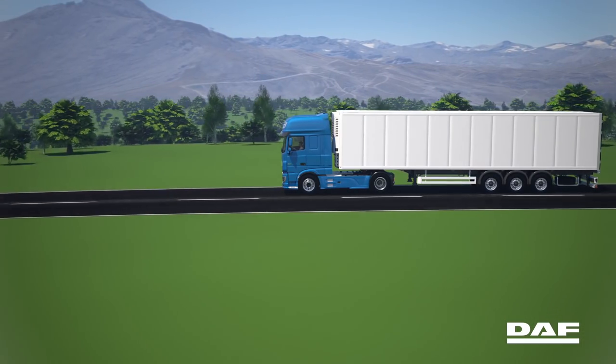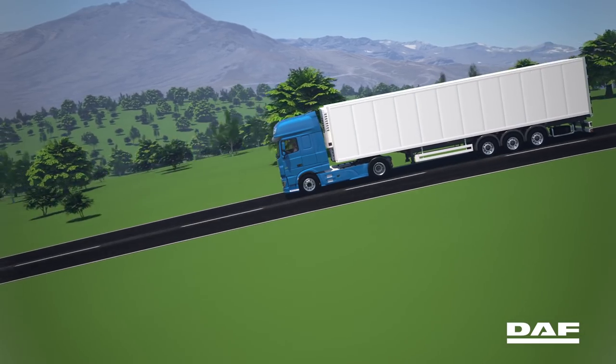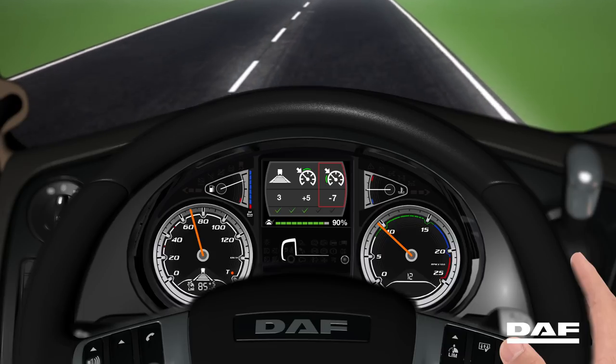PCC makes sure the truck smoothly rolls over the top of the hill. The speed is regained during the descent. The longer the truck rolls, the more fuel is saved. The range in which you want PCC to brake and accelerate within is easily preset.